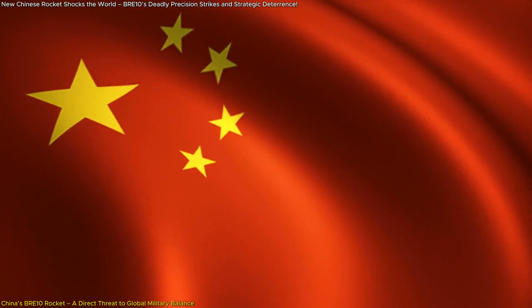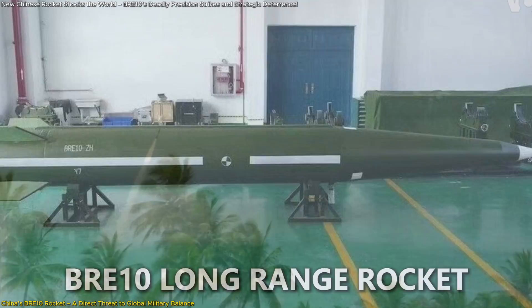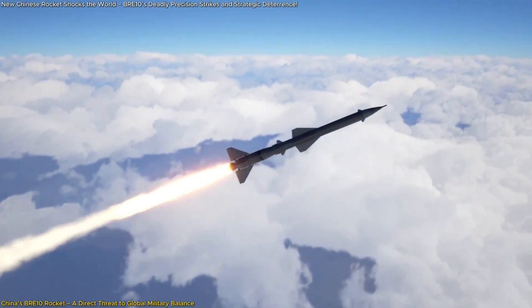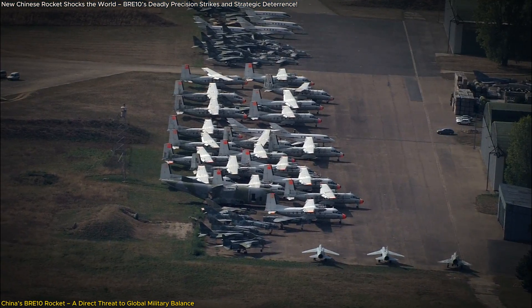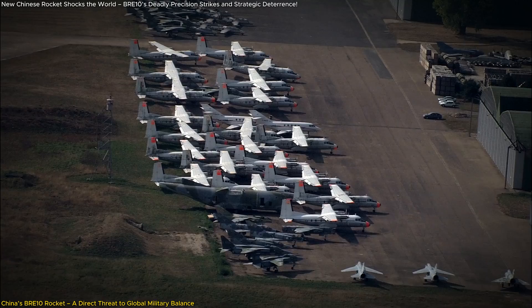China has just unveiled a weapon that could change everything: the BRE-10 long-range rocket. With a 500-kilometer range, pinpoint accuracy within 10 meters, and advanced glide technology, this rocket can strike military bases, command centers, and runways with devastating precision.